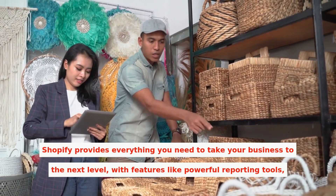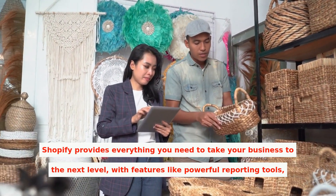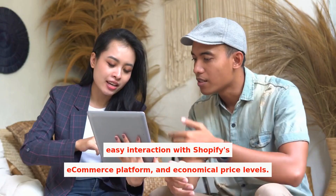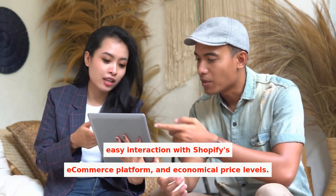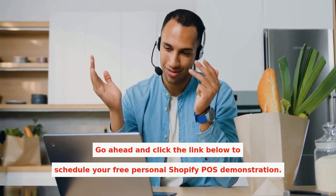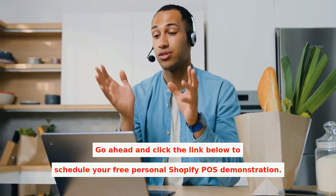Shopify provides everything you need to take your business to the next level, with features like powerful reporting tools, easy integration with Shopify's e-commerce platform, and economical pricing plans. Go ahead and click the link below to schedule your free personal Shopify POS demonstration.